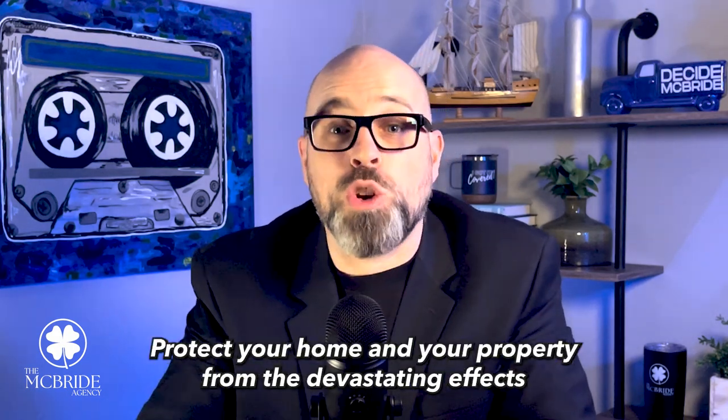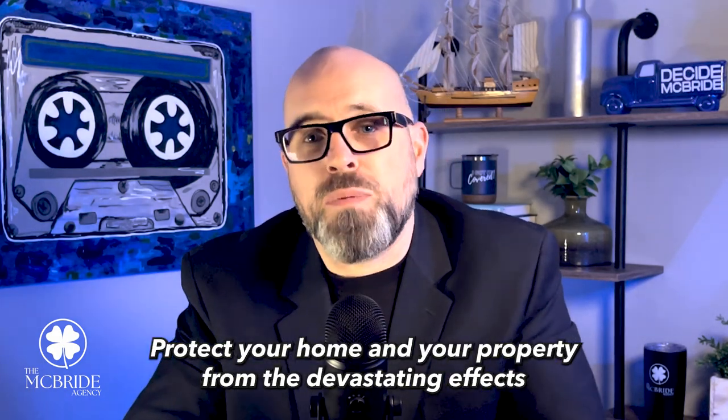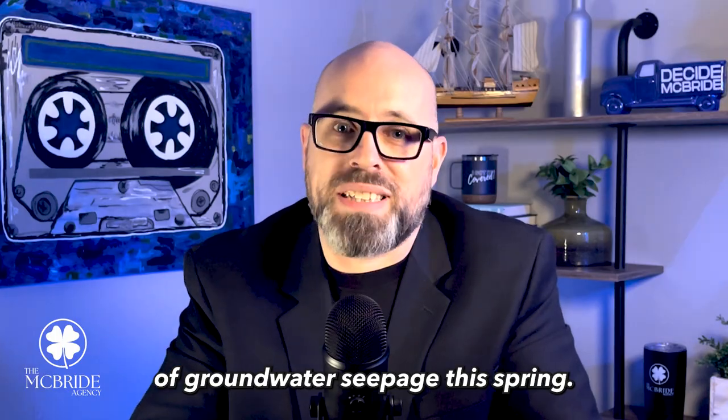Don't wait until it's too late. Protect your home and your property from the devastating effects of groundwater seepage this spring.